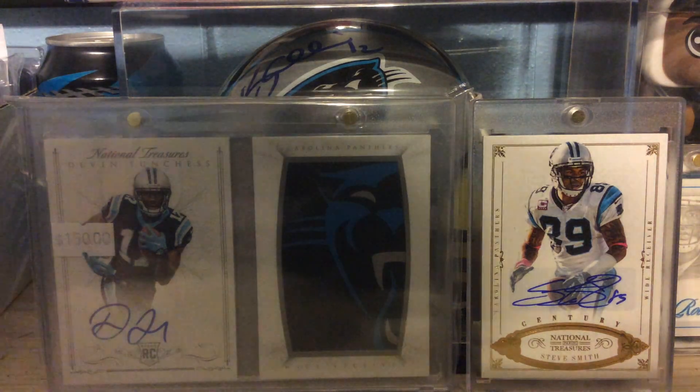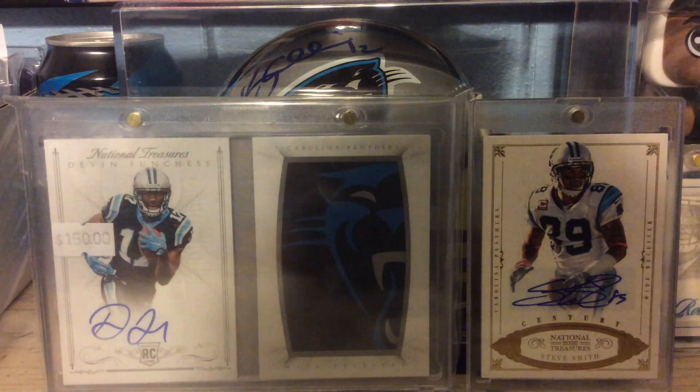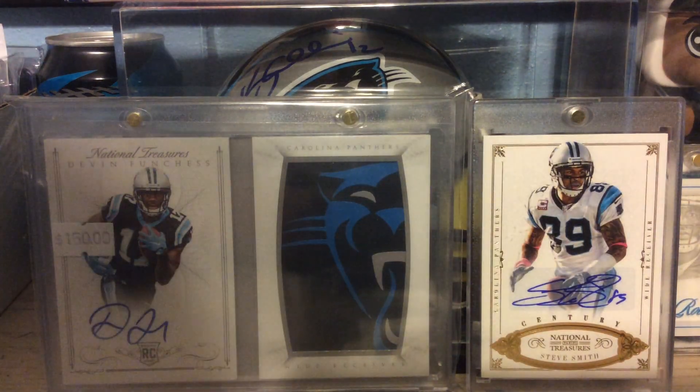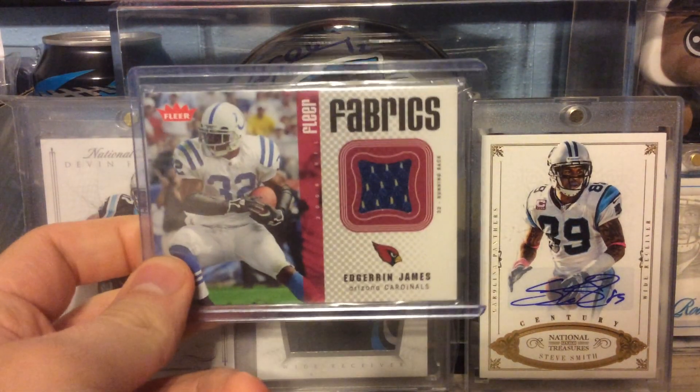Next, out of 2012 Rookies and Stars Rookie Collection Jerseys, Coby Fleener. Out of what I believe is 2006 Fleer, Fleer Fabrics of Edgar James.